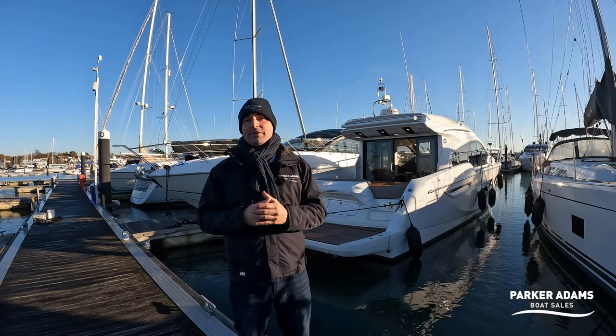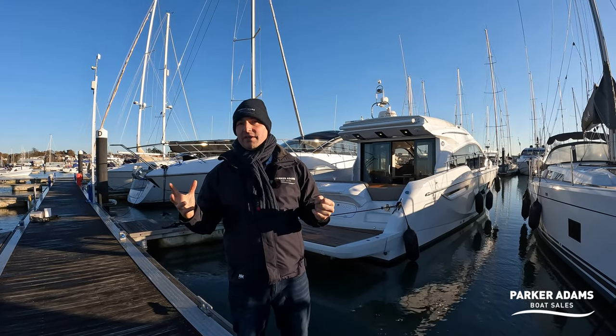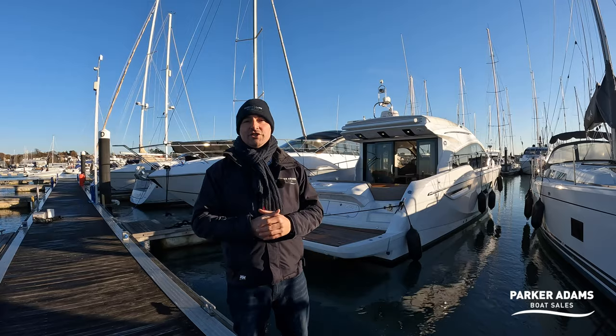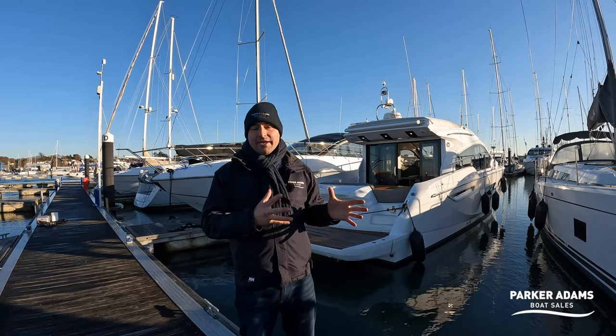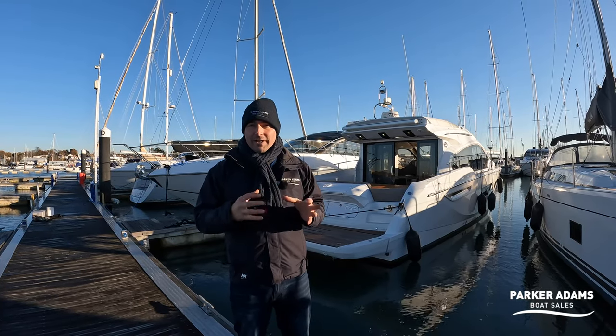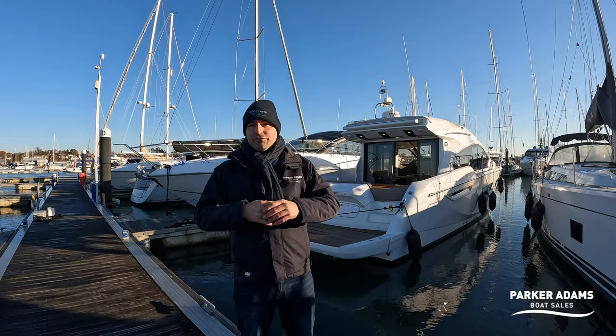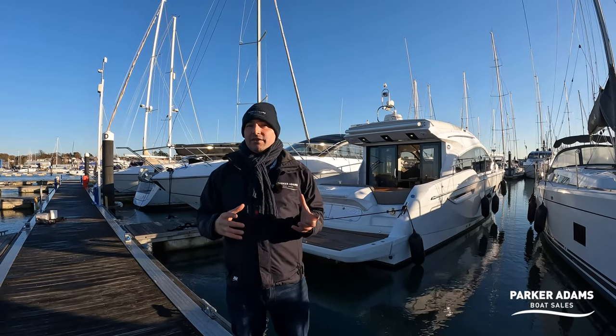One of the things I really love about this boat is that when you're down below it very much has a flybridge feel. You can see from this really spacious saloon area, great driving position, lovely galley area with a really good sized fridge and freezer, really high quality appliances and really spacious throughout. It feels very much like you're in a flybridge, but actually you're not.